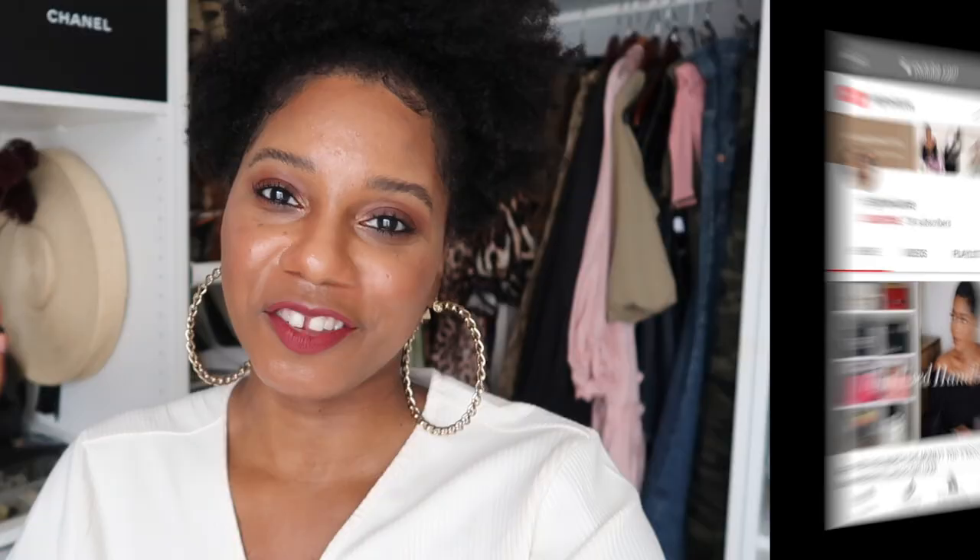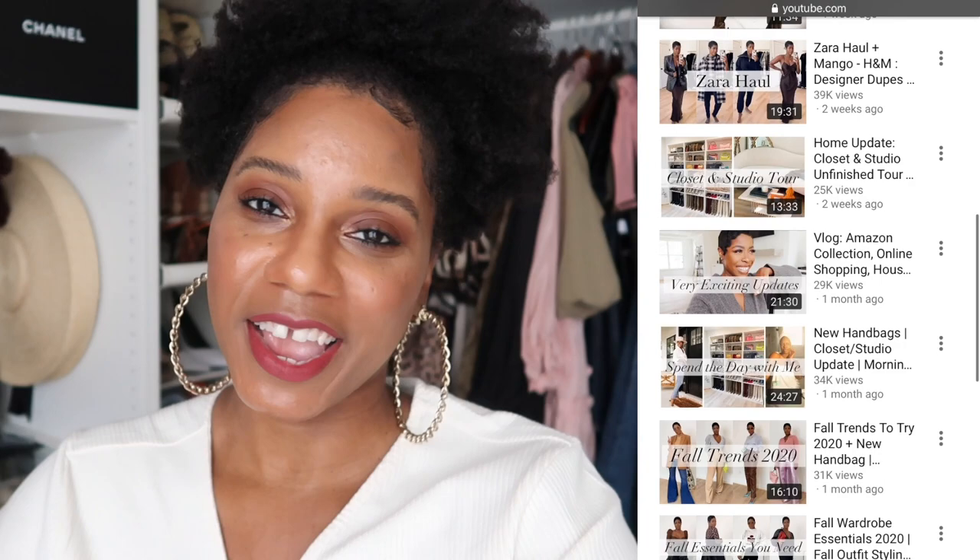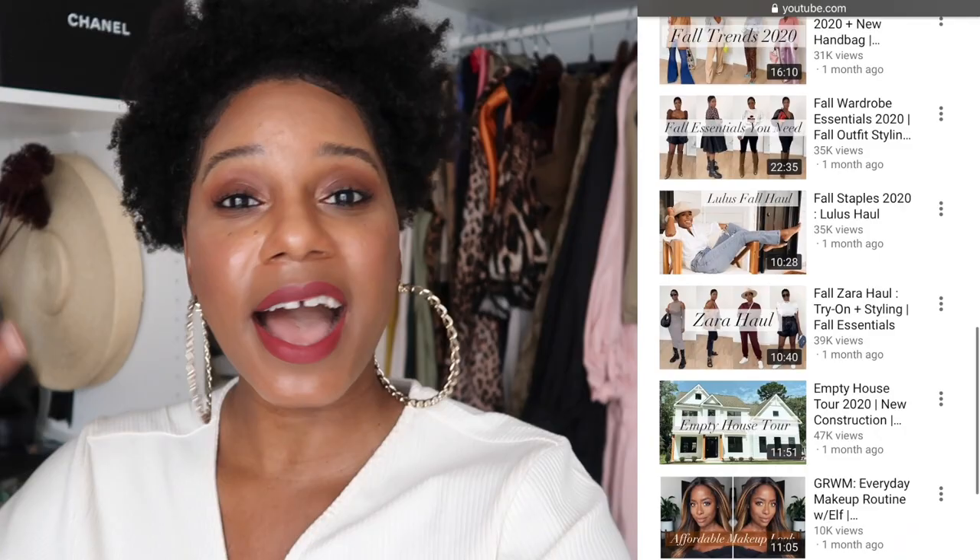Without further ado, we're going to get into today's high-low luxury haul. This video is inspired by my girl Janae of High Low Luxe — she is a fashion blogger and a YouTuber. If you've never heard of her, make sure to go check out her YouTube channel. She is one of the people I'll be tagging to also do a high-low luxury haul. Before we get into the haul, let's get into today's outfit of the day, which is from the High Low Luxe line.